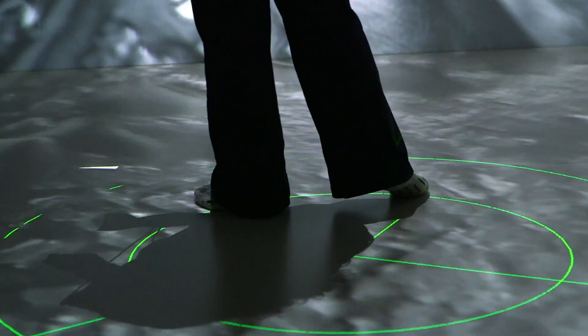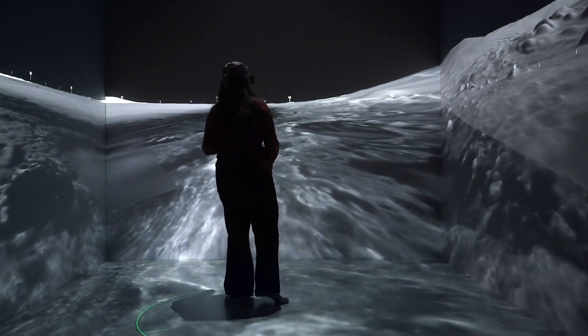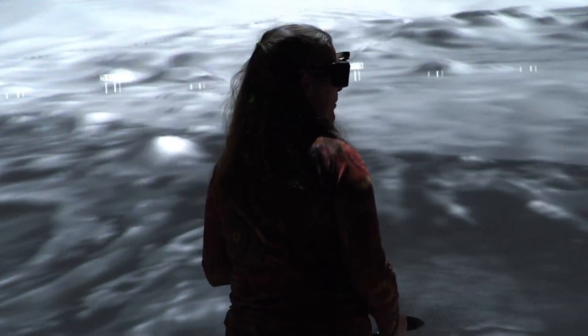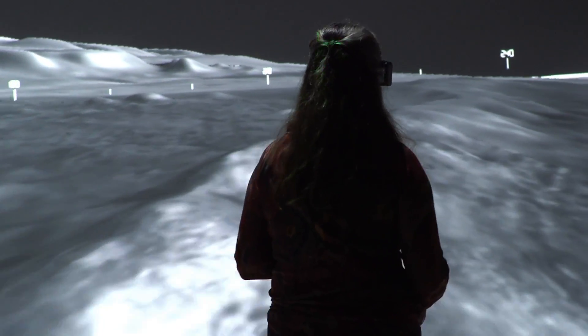If we read the history of those rocks, it will tell us about what happened on early Mars, and that will help us understand what happened on early Earth. We're hoping that this ridge contains clues to ancient water on Mars.